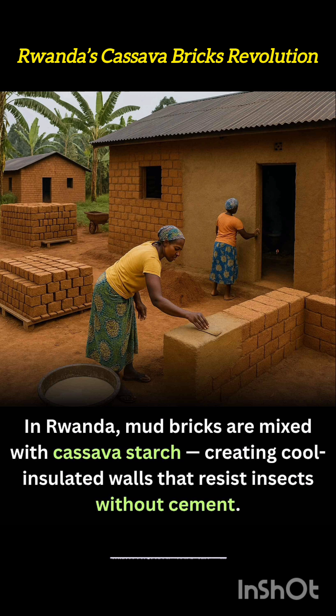These starch bricks are often assembled using simple stacking techniques with minimal mortar. Because the material is biodegradable, houses made this way leave a minimal ecological footprint and can be reabsorbed into the soil decades later if demolished.